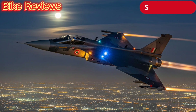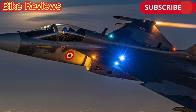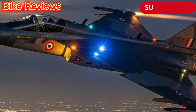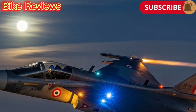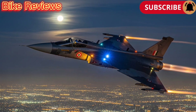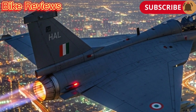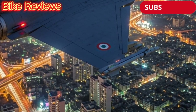The HAL Tejas Mk1 stands as a testament to India's progress in defense technology — a fighter jet that balances agility, firepower, and innovation. It's not only an aircraft but also a symbol of national achievement, proving that India can design, develop, and deploy world-class fighter jets on its own soil. This was Bike Reviews, bringing you an in-depth look at the HAL Tejas Mk1, a fighter that truly embodies the spirit of Made in India.